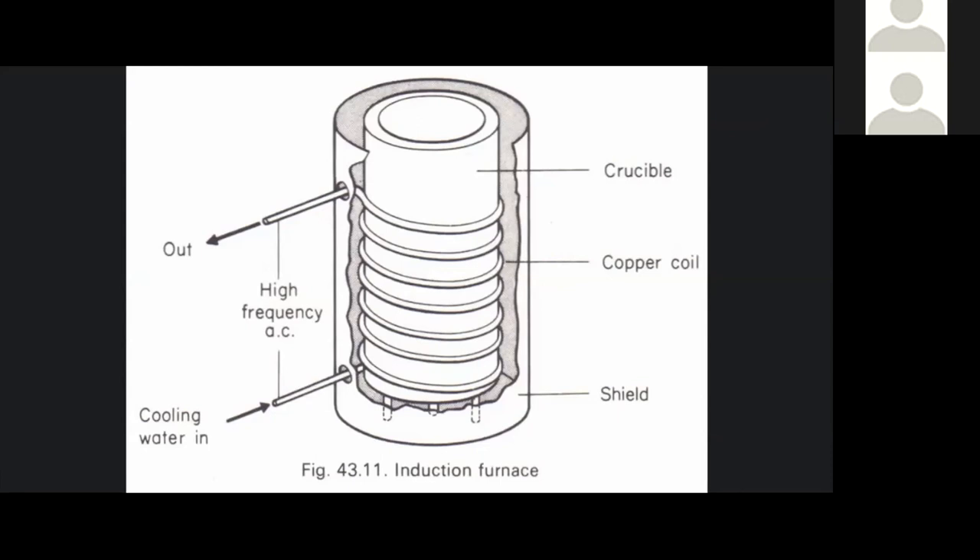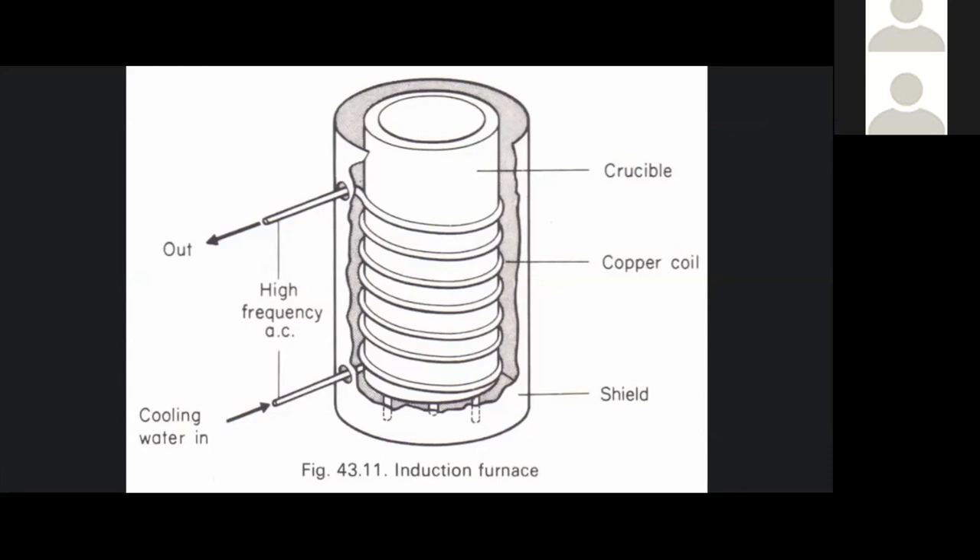Hopefully this gave you a good overview of the different types of iron and steel. If anybody has questions, feel free to let us know. I hope this was helpful and that you learned something.